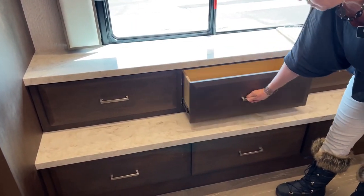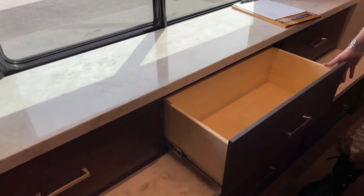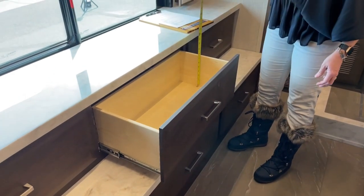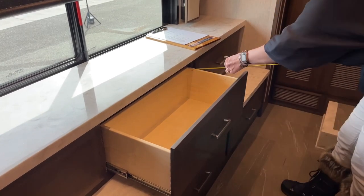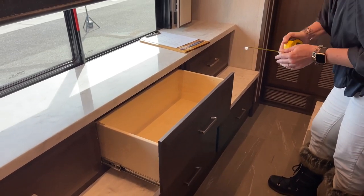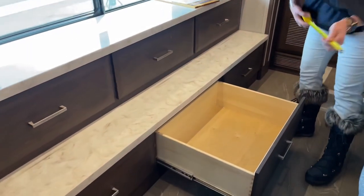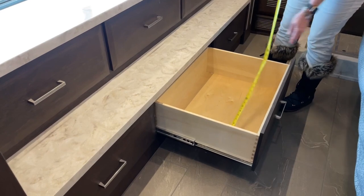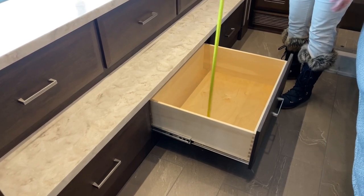You'll notice these really nice full extension dovetail drawers. A lot of manufacturers have gone to staples on the inside, so you don't get this really nice smooth dovetailing. But if you've done any cabinet shopping, you know how important that is. These drawers are 7.5 inches deep and 25 inches long. Here's another full extension drawer — 24 inches by 7.5 inches again. A lot of storage capacity here for those of you that want to get out on the open road and keep everything in your RV.